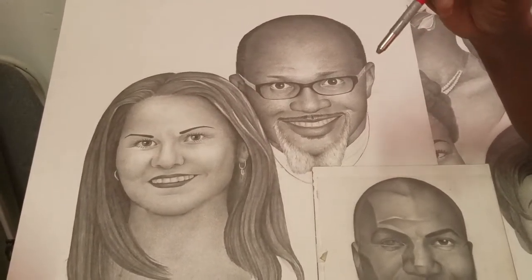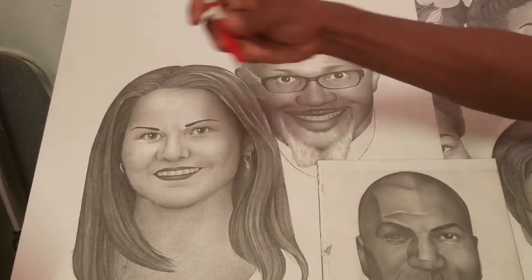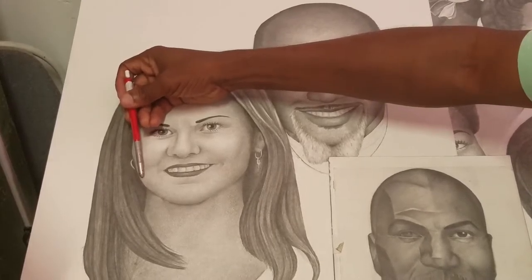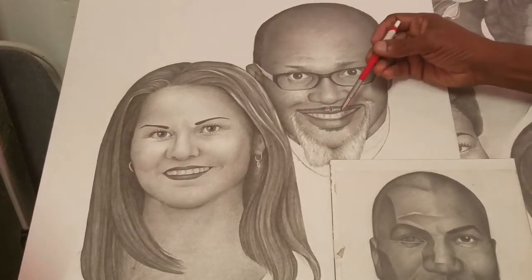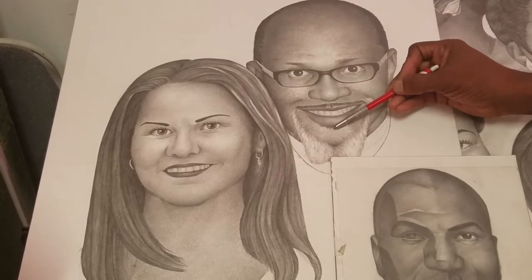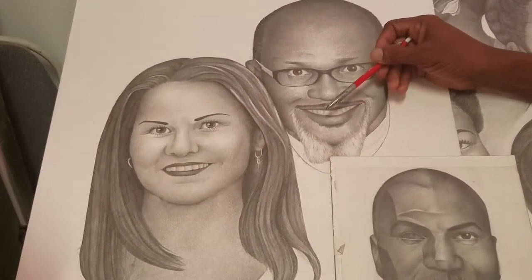The next principle is contrast. Contrast gives you depth. Contrast is no more than the difference between light and dark. This is dark, this is light — this gives you the illusion that one element is in front and another is behind. As you look at the face, contrast: the bottom of the lip and the chin — the edge — light, dark.